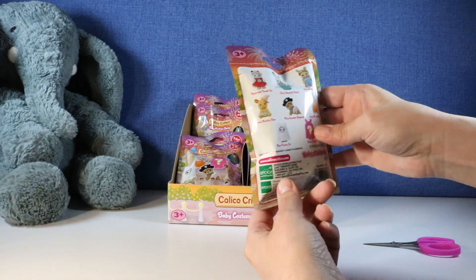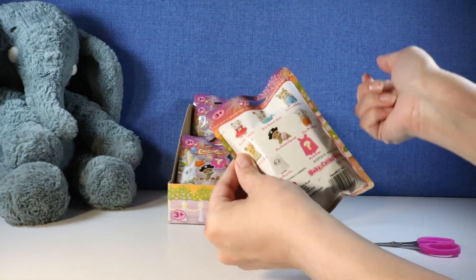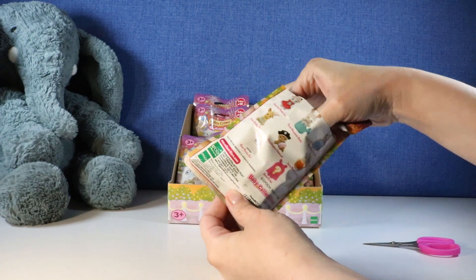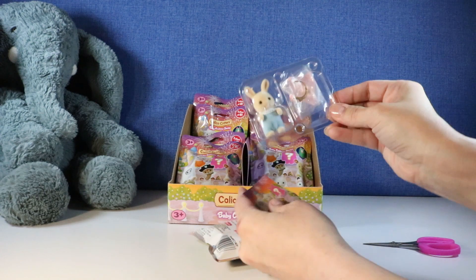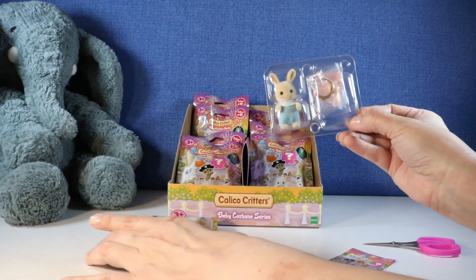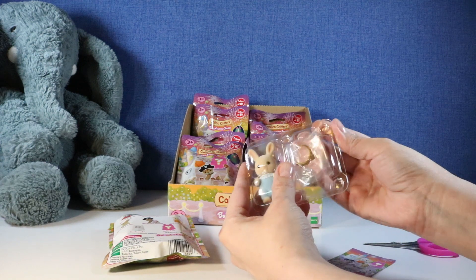I really want to see the little Henry Rabbit. I actually want to see all of them. Let's see who we get first — I don't know how they come. Oh look at that — did I get Henry Rabbit right off the bat? Yes, we did! How lucky are we?